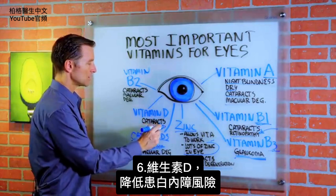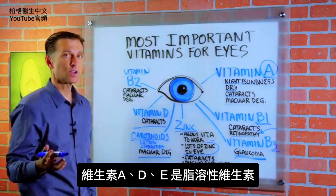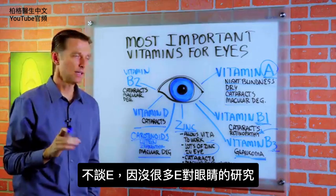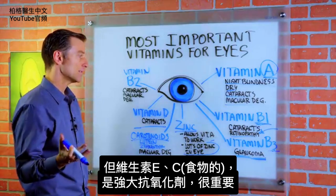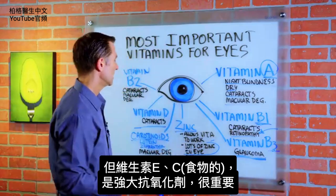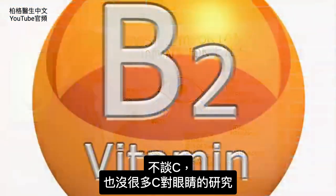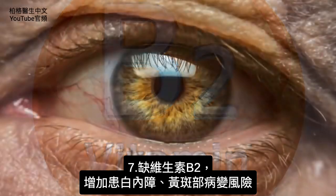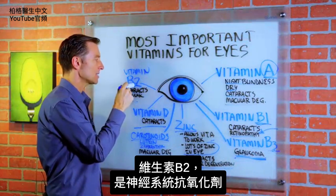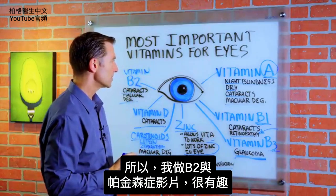Vitamin D can help reduce the risk for cataracts — it's a fat-soluble vitamin. Vitamin E is also involved, though there isn't a tremendous amount of research specifically on the eye with vitamin E, but it is a very powerful antioxidant. Vitamin C from food is also very important, though again the research specific to the eye is limited. Vitamin B2 deficiency can increase your risk of cataracts and macular degeneration as well, and vitamin B2 is an antioxidant for the nervous system too.